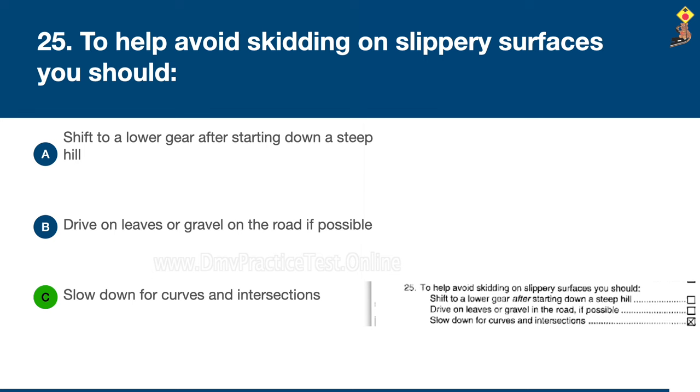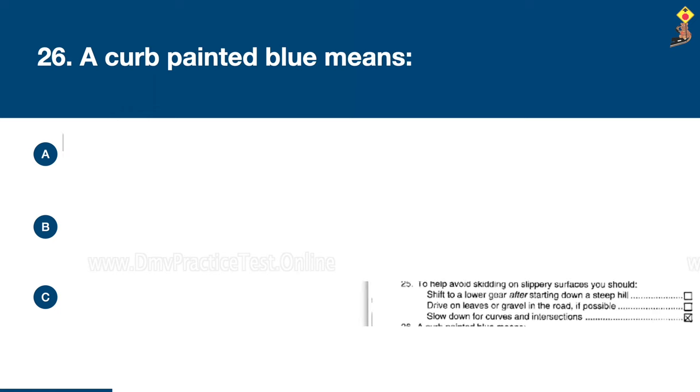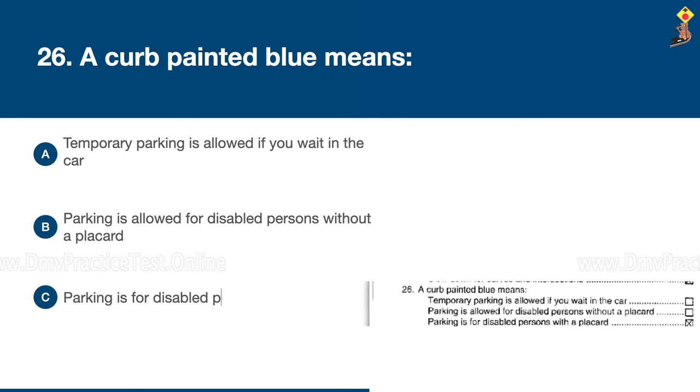Question 26: A curb painted blue means temporary parking is allowed if you wait in the car, parking is allowed for disabled persons without a placard, or parking is for disabled persons with a placard. The correct answer is C: parking is for disabled persons with a placard.